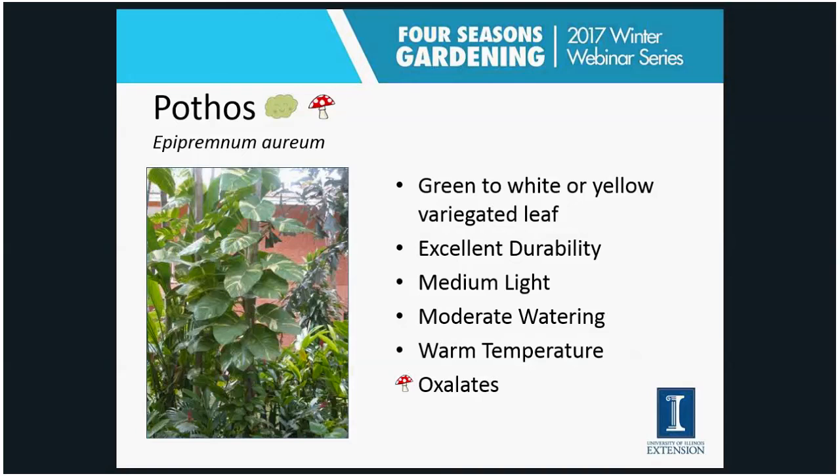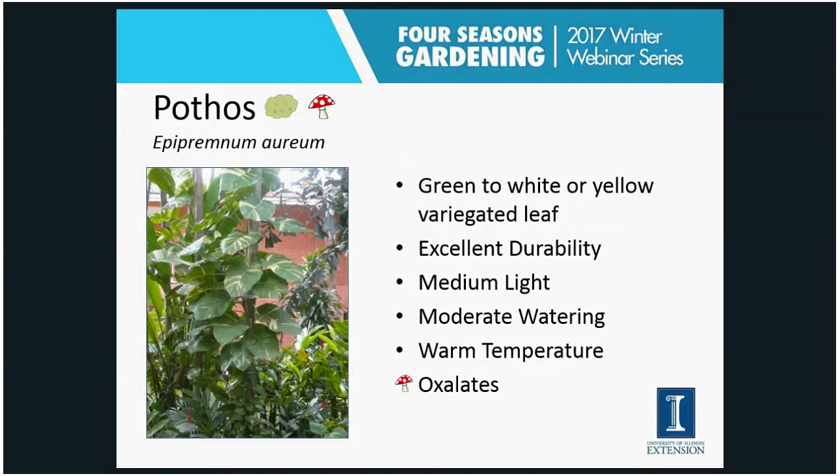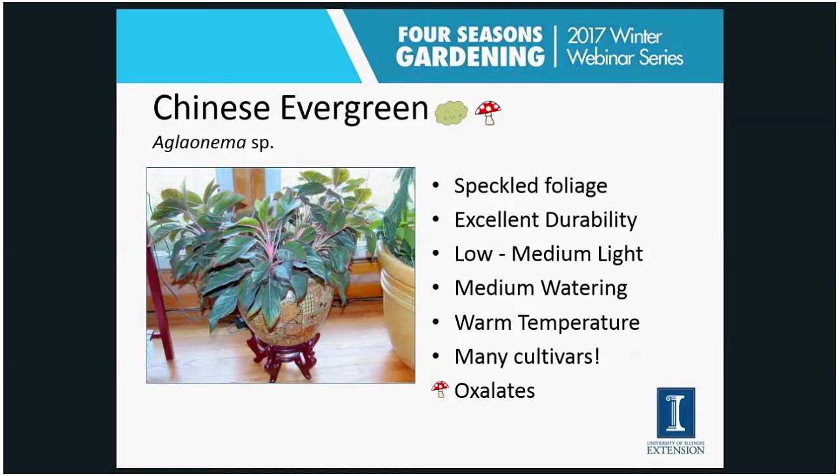The third plant is the pothos, also called devil's ivy — often confused with or called a philodendron, but technically it's not. It has a variegation with lighter green, and then the heartleaf philodendron will have a variegation of white or yellow. You'll lose that variegation if you have it in too low of light — it likes a little more light to maintain the variegation. Generally a very durable plant: medium light, moderate watering, warm temperatures. It also contains oxalates, which could be a concern.